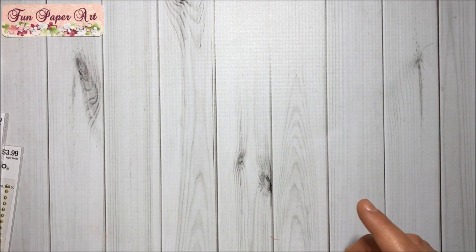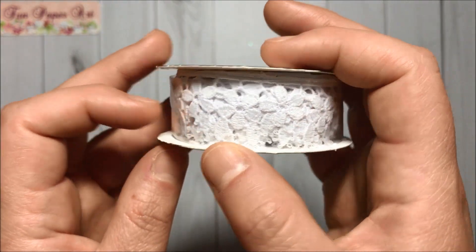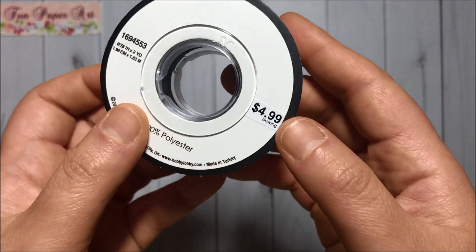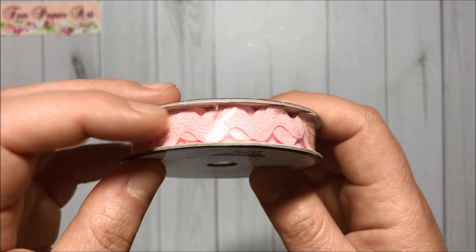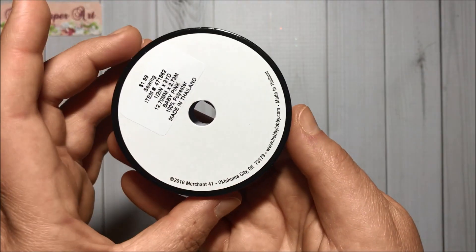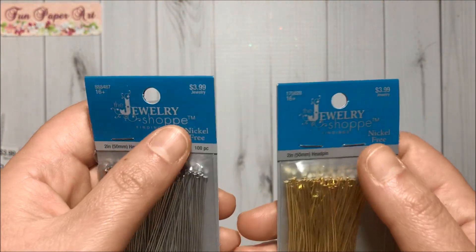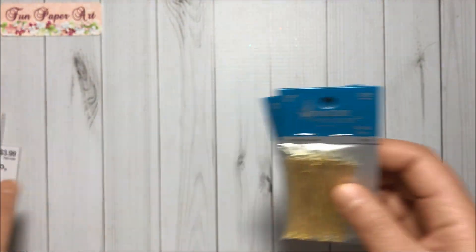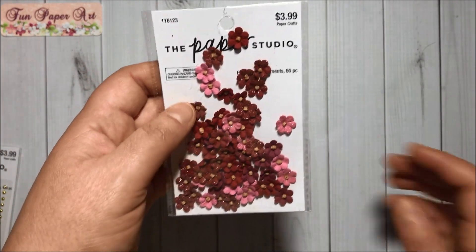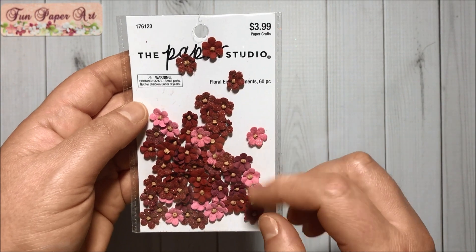Last week I did get a couple of items 50% off. I got this beautiful lace trim for $2.49. Then I got this rick rack one in pink — this one was 99 cents. I got some head pins, half off, so $1.99 each to make some dangles. I got these flowers — there are 60 of them for $1.99.